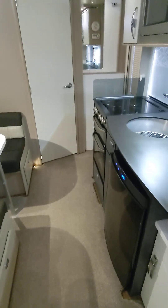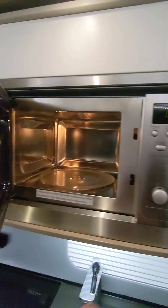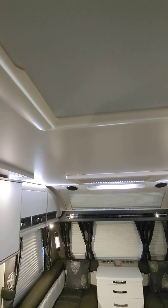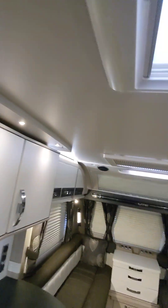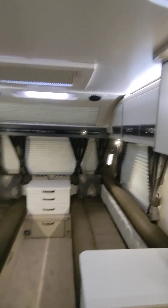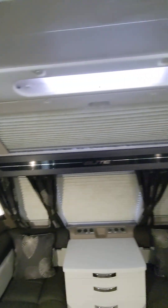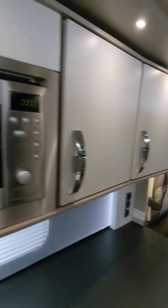It's got the Alde heating in this as well, so you've got the best of all worlds in this. Got your mover on it, lovely spotless microwave, all in tip-top condition. Everything got your extractor fan up there as well - just covering it up for the light just for the video. All-round spot-on caravan, beautiful colors, beautiful lights - you don't need any more lights in this one, that is a fact.